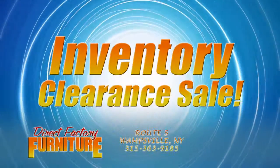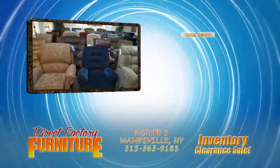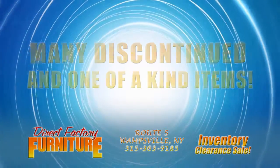It's Direct Factory Furniture's Warehouse Inventory Clearance Sale. After taking inventory, we're overstocked with sofas, chairs, recliners, dining rooms, and bedrooms. We need to make room for new models, many discontinued and one-of-a-kind items.